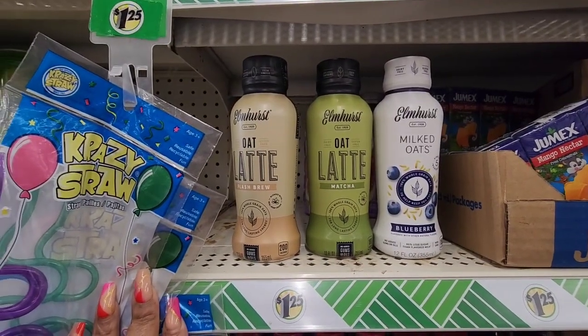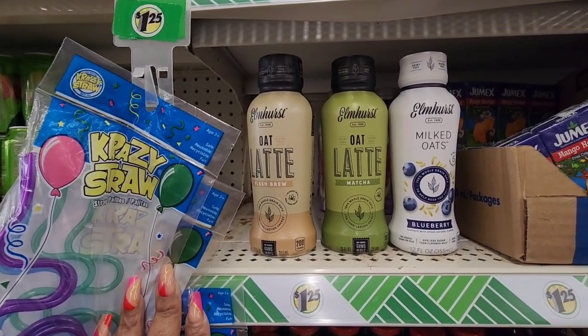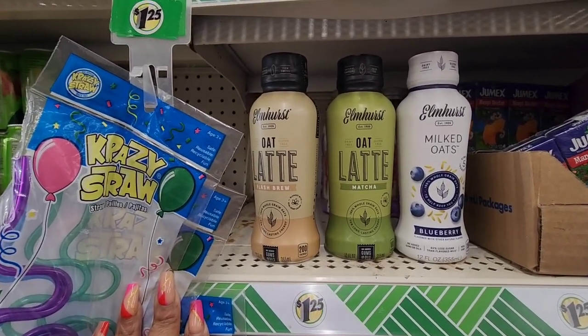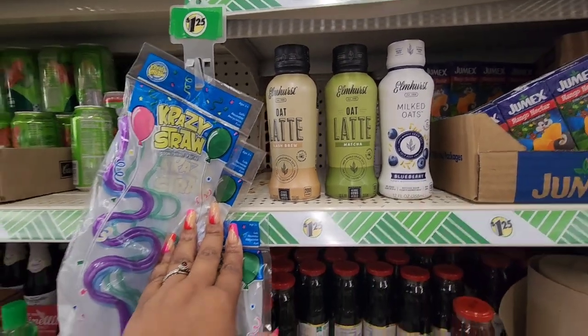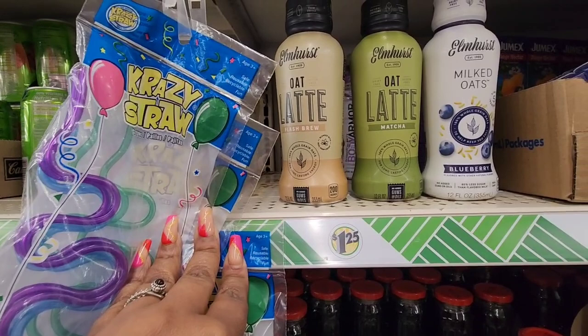I found these in Florida but didn't bring them back because I was on my way to the airport, so I'm happy to find them in North Carolina. I'm on a road trip and they only have three — I believe there were more — but they have the oat latte flash brew.